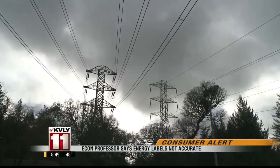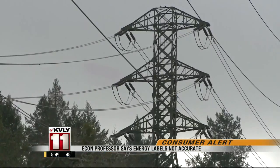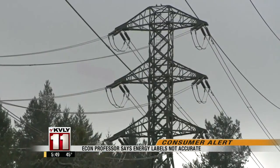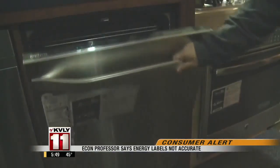Economics professor Lucas Davis has been studying these federally mandated energy guide labels, and he says don't count on them to be accurate. They show information that's based on national average electricity prices, and in many states like California, Connecticut, New York, and Hawaii, energy prices are up to two times more than the national average. The problem is that people have no idea how much they spend for electricity, so they don't know how to make that conversion.